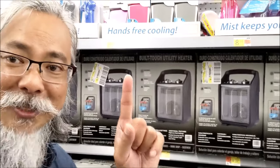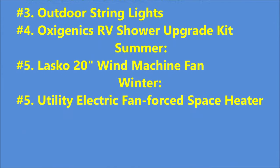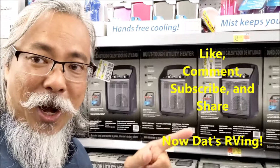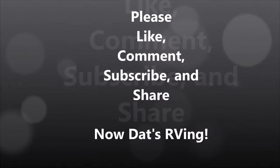Okay so that's the top five items. Please like and subscribe to Now That's RVing. Thank you for the rest of today.